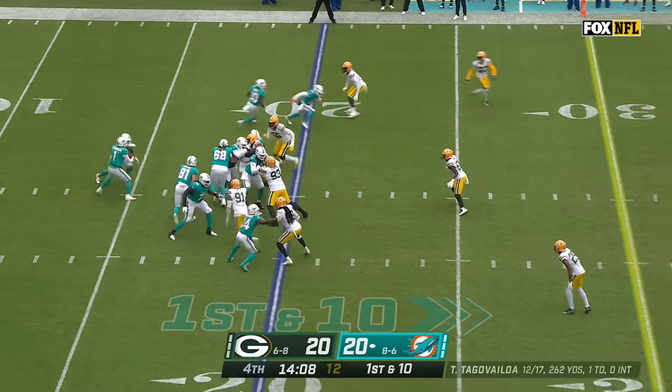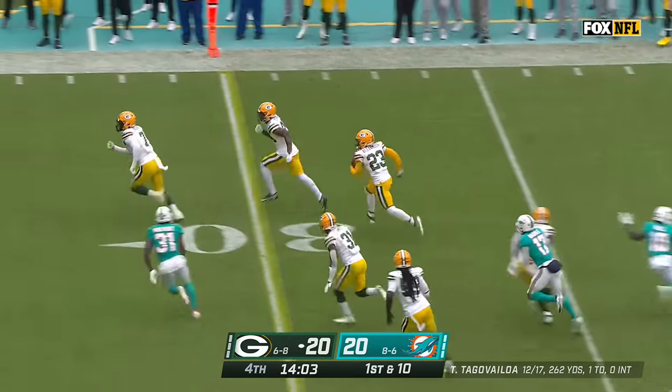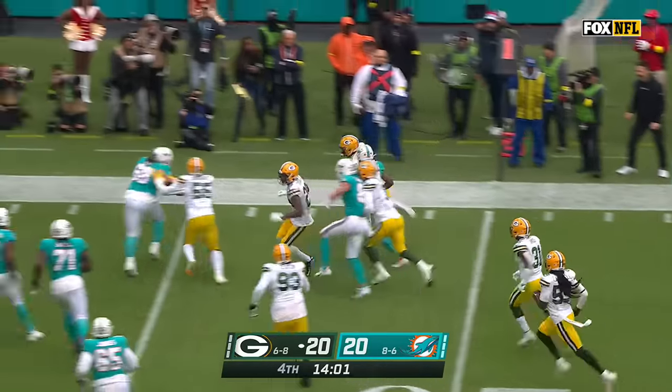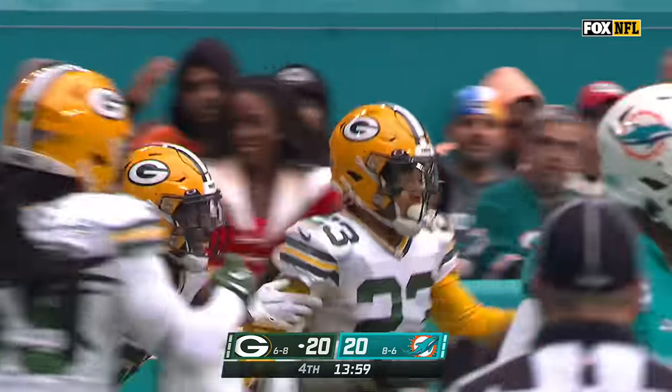Dolphins trying to snap a three-game losing streak — Tua Tagovailoa, uh-oh, that one's picked too. Dueling interceptions! Jair Alexander with the punch — counterpunch. Packer football.